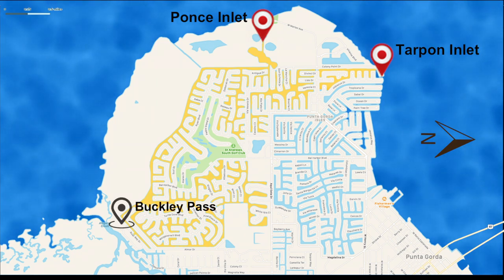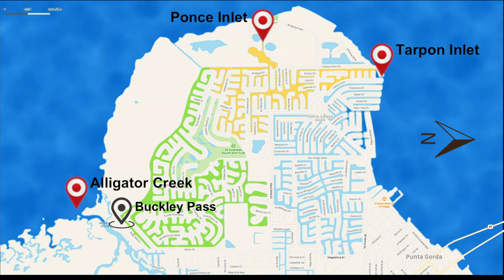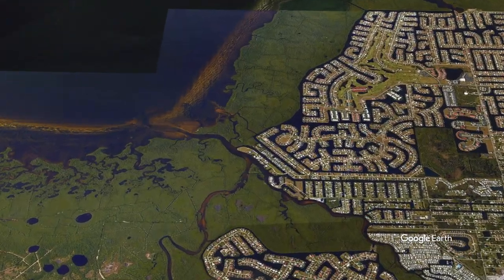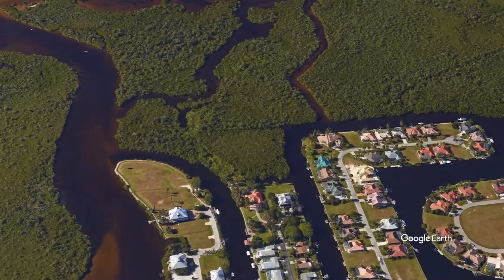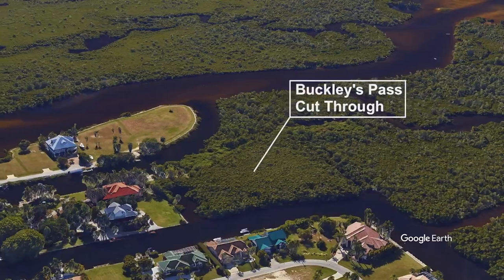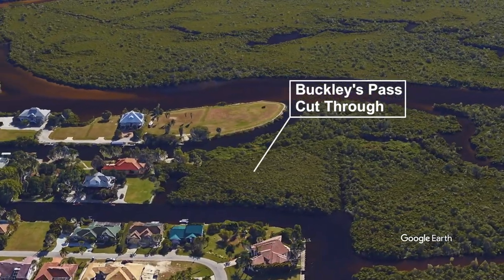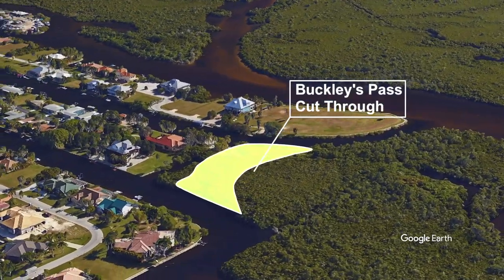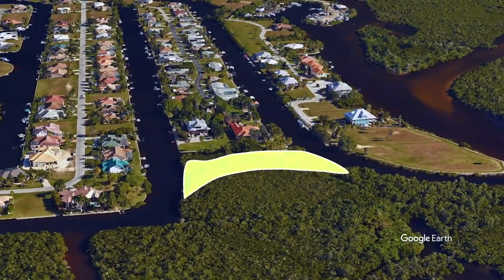Buckley Pass will fix this by providing Punta Gorda Isles southern access to Charlotte Harbor via Alligator Creek. The intent of the Buckley's Pass Canal project is to construct a 60-foot-wide by 1,500-foot-long navigable channel linking the interior waterway of Punta Gorda Isles with the unnamed canal north of Sea Eagle Drive, thus connecting the Byrd section of PGI to Alligator Creek. The graphic overlay shows approximately where Buckley's Pass is being cut, adjacent to River Bay Drive and Sea Eagle Drive.